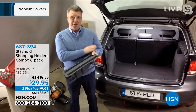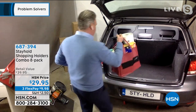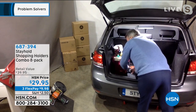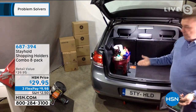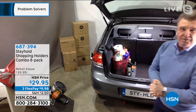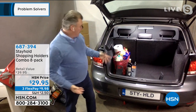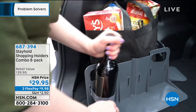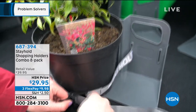Stay Hold uses Velcro brand hook tape on the bottom, which sticks to the loop carpet in your car trunk. You place it beside your groceries — eggs, milk — press it down and it sticks. It won't move anywhere. For a bottle of wine, just throw it in there and it's safe. You can also use it for plants from the garden center. Just pull it up against the side and nothing goes everywhere in the trunk.